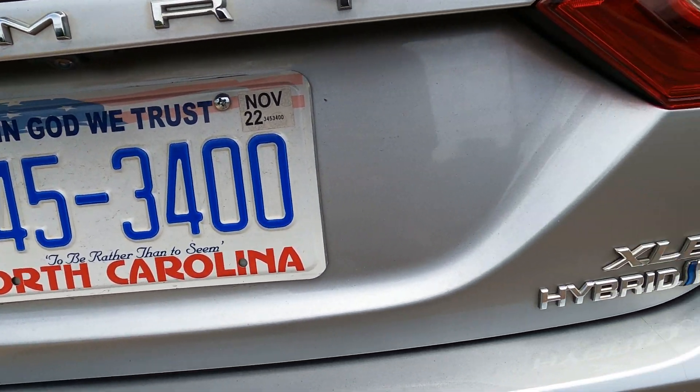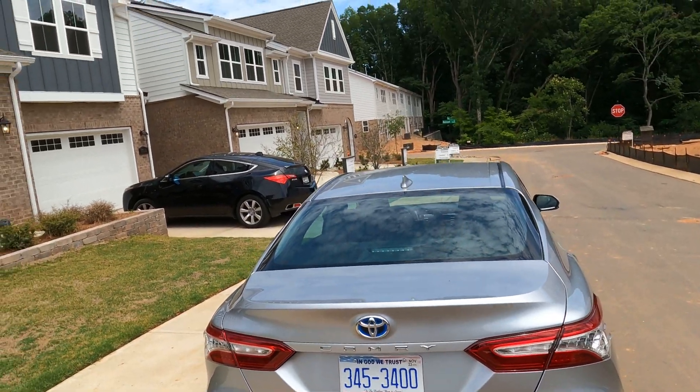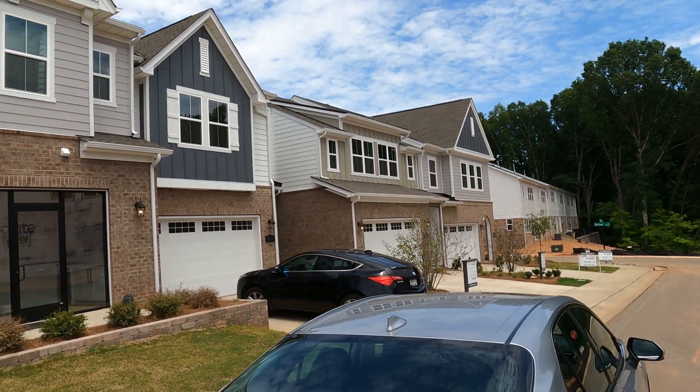By the way, for those of you that are subscribers, you know I just switched over to a hybrid. I'm loving getting 46 miles a gallon. How about you?